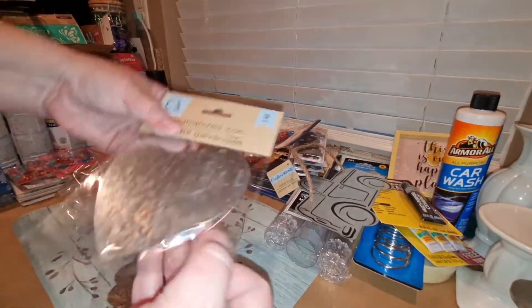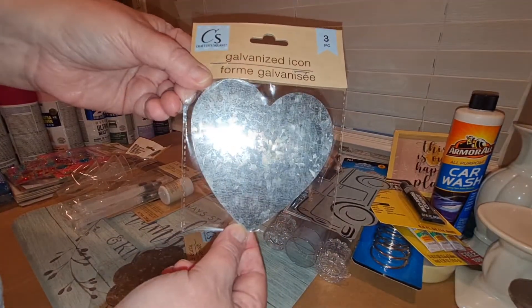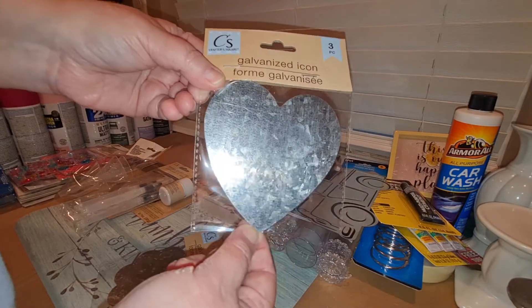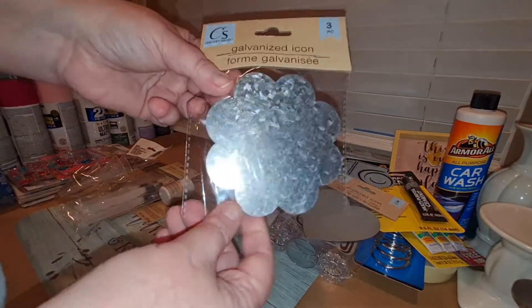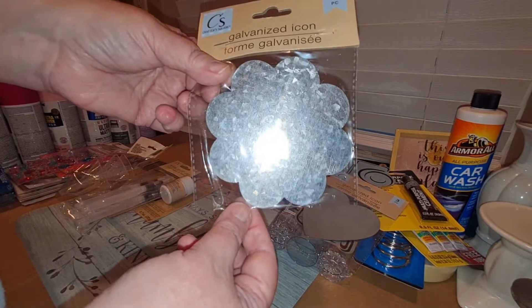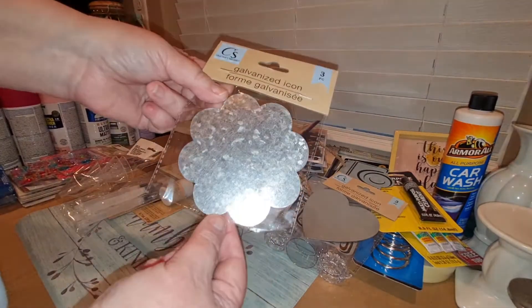They also had a three-piece packet of galvanized hearts — those are pretty. And a flower shape, also in three pieces. I thought those were pretty.